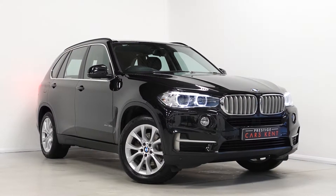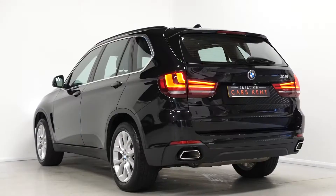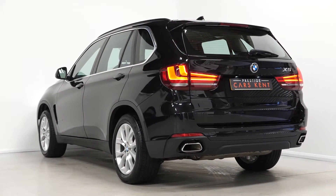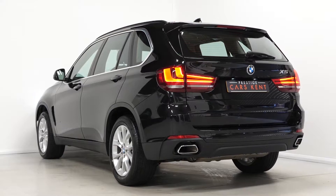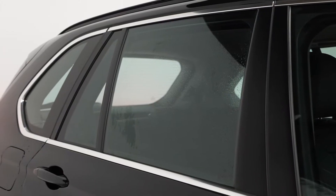Hi there, Mac here from Prestige Cars Kent. This is a quick video walkthrough of our 2017 BMW X5 xDrive 40D SE 7-seat we have new in stock. This is a ULS compliant Euro 6 diesel vehicle and also is VAT qualifying.